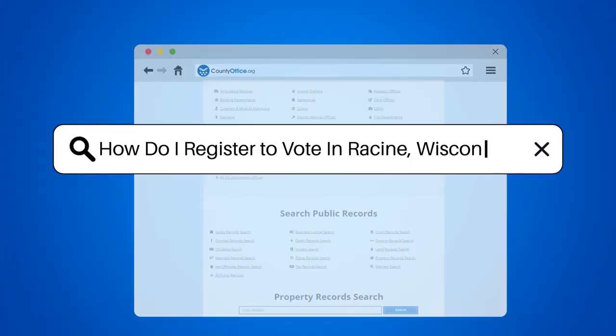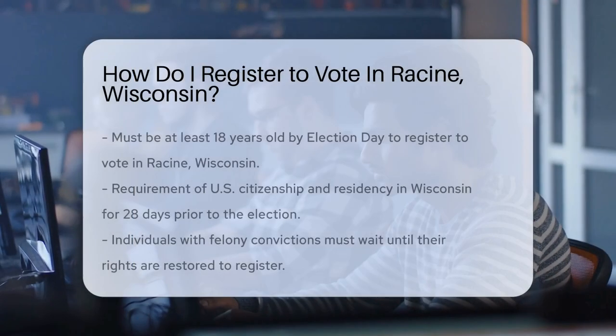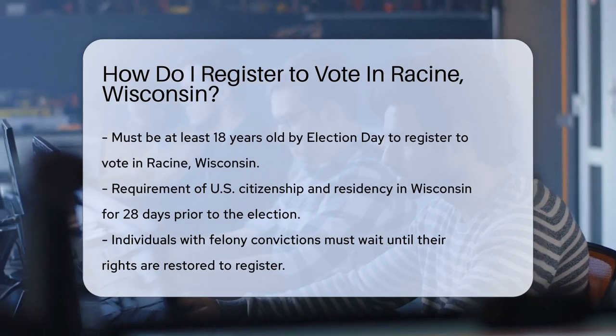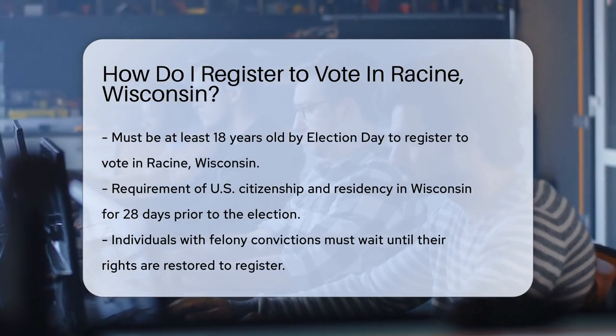How do I register to vote in Racine, Wisconsin? If you're a Racine resident with a flair for democracy, registering to vote is your ticket to the action. But how do you get on the guest list for this civic party? Let's find out.